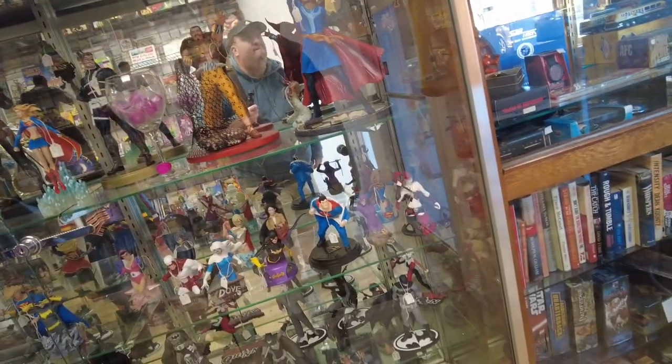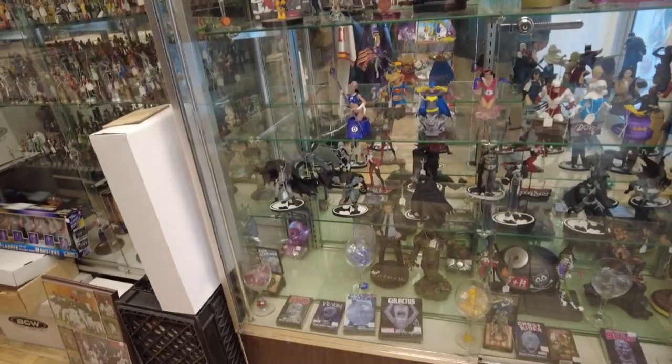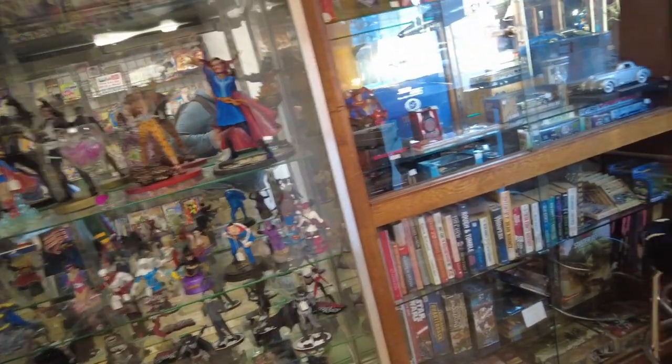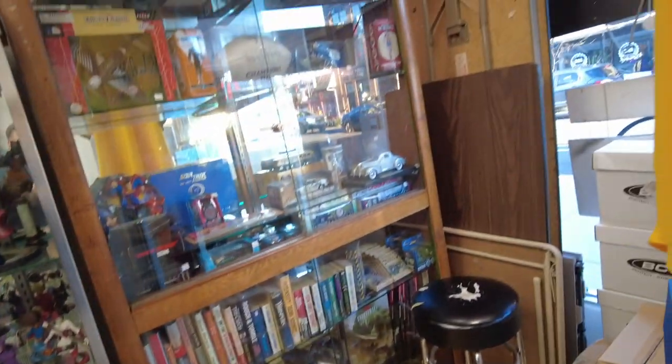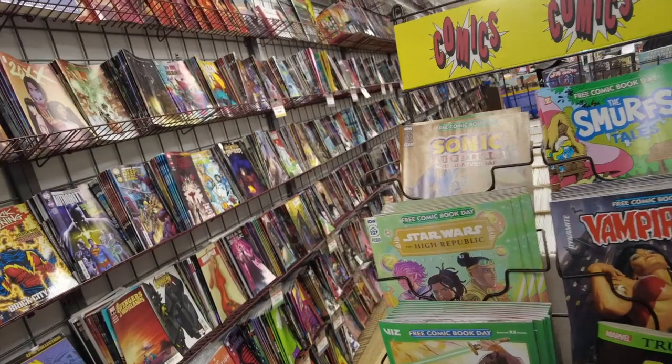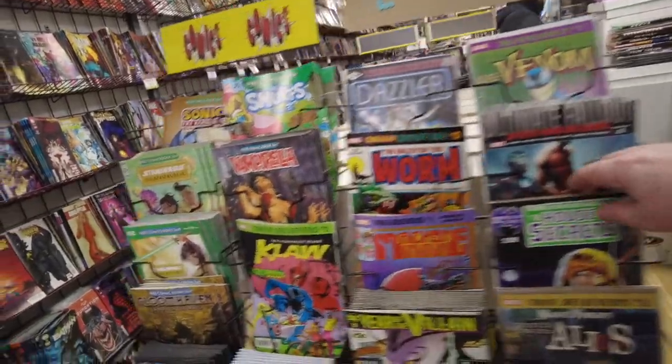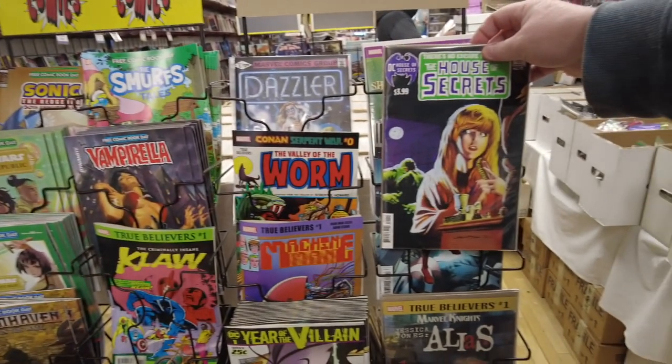We got a bunch of statues and statuettes. They're pretty well-stocked here. And it looks like they have a lot of sports memorabilia also — cards and jerseys and stuff. Let's see what's on this comics rack here. We got a bunch of reprints: Dazzler, Ultimate 4R4, the facsimile.